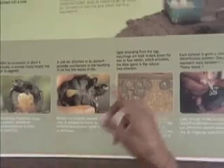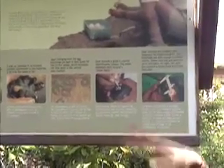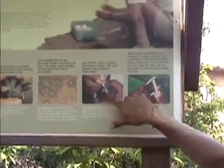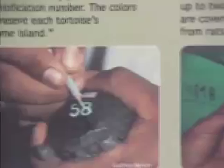The yolk sac provides them with the nutrients they need to survive these 30 days. Then they are measured, given a number and a color on their carapaces. The color indicates the island they come from.